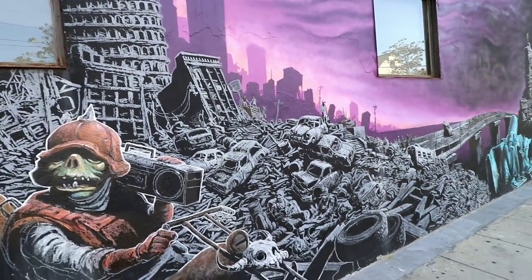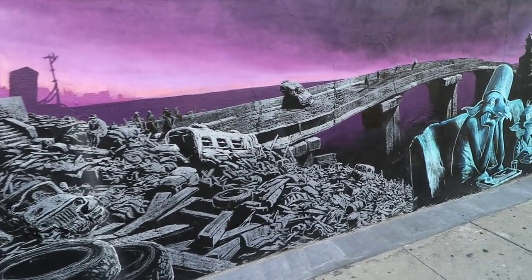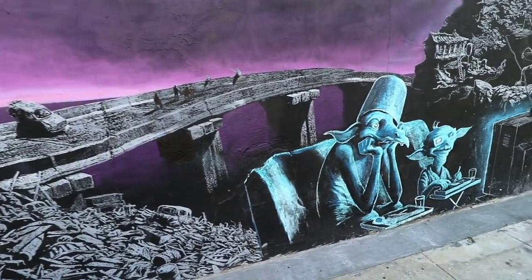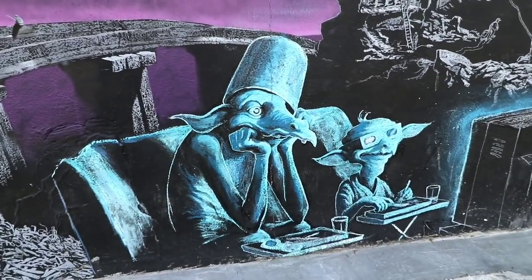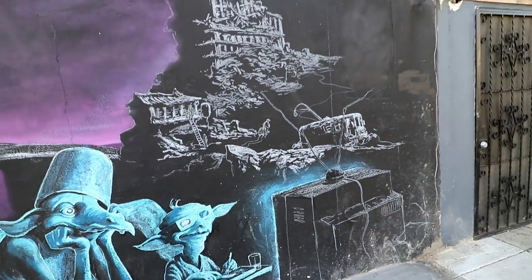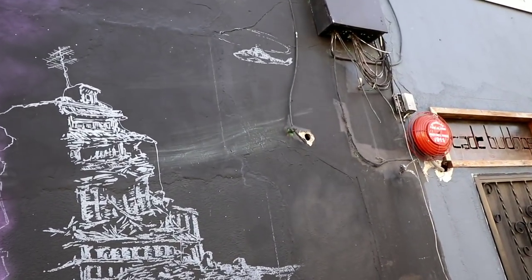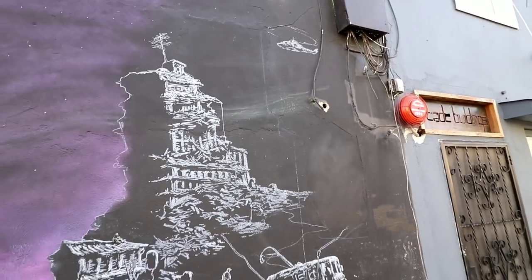A lot of people think it was the music that made Michael Jackson cool in the 80s. It wasn't — it was having Bubbles on his back. Cool artwork. And helicopters everywhere now.